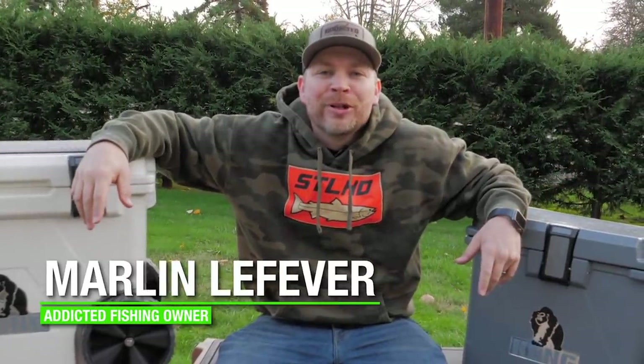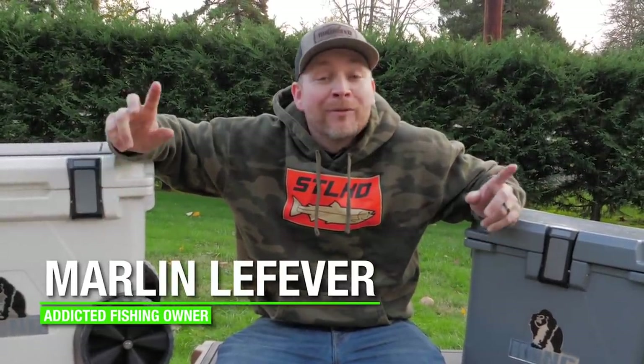Hey, what's up all you addicts out there? Thank you so much for tuning in to another Addicted Fishing video. We have a really, really fun one for you today with Jordan, but before we kick this video off, don't go anywhere because I got an exciting offer for you.